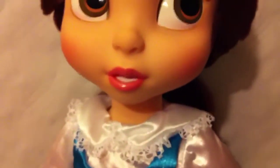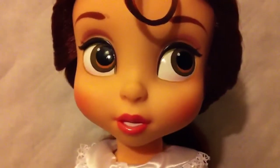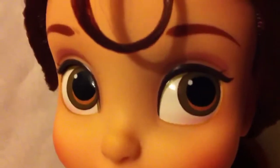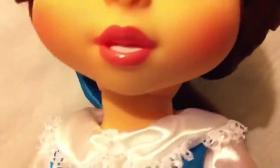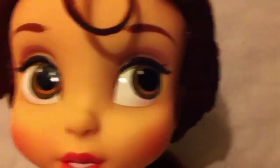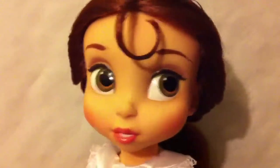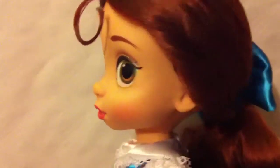Ses bras sont articulés, comme les autres. Elle a un visage très expressif, vraiment magnifique. Son regard est merveilleux. Sa bouche ouverte avec ses petites dents lui donne vraiment un côté vivant. J'adore cette poupée, elle est vraiment superbe. Comme toutes les autres — elles ont toutes quelque chose de particulier qui fait qu'on les aime presque toutes à même hauteur, en fait.